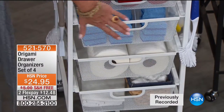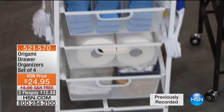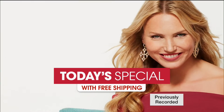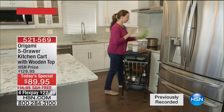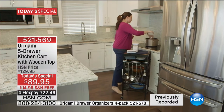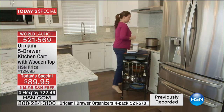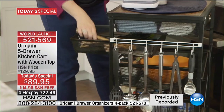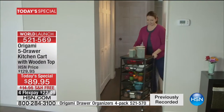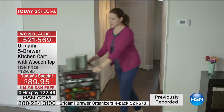Already we're busy, busy. I would recommend going to hsn.com — you do not want to miss out on this. I have renamed this the "every room cart." Forget just the kitchen — it really is every room. It makes absolute sense because it's that perfect footprint. You're getting five drawers of storage space, and look at how good it looks in the office — to have everything at your fingertips as you're sitting there doing your work.